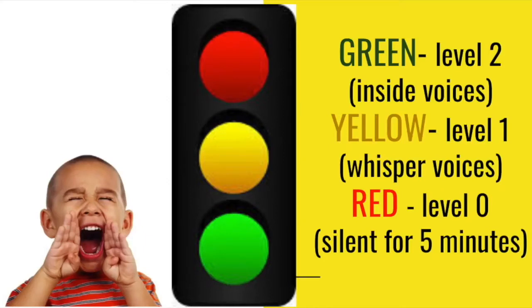Classroom volume in the art room. We are all familiar with the traffic light. Green is your inside voices — talking at a normal level to the people around you. Yellow is a whisper — if we are too loud on green, Mrs. Chardo will move us to yellow, which means we can still talk to our friends but in a whisper voice. Red light means we are silent for five minutes. Mrs. Chardo will set the timer, and if we make it five minutes without somebody talking, we can go back to yellow. However, if somebody talks, the time restarts.